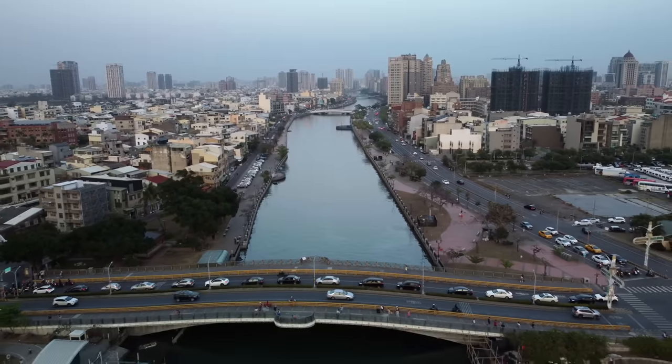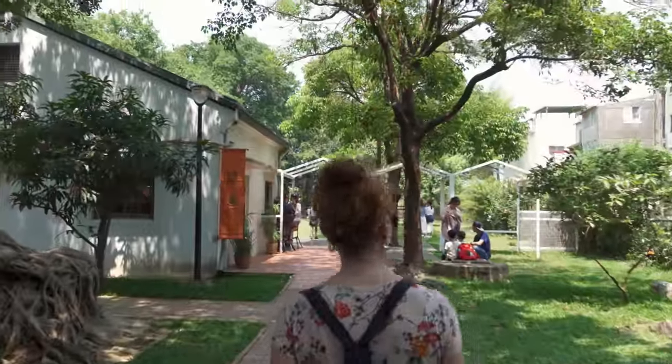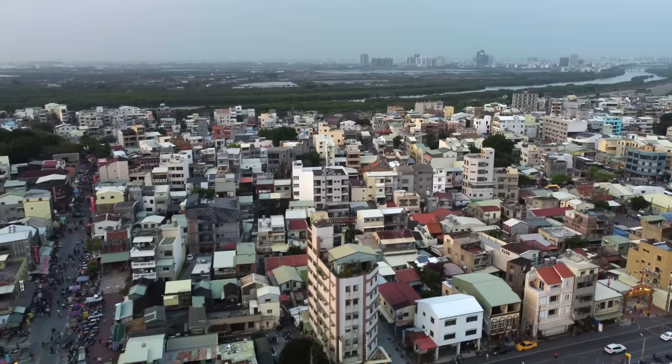Welcome to another beautiful day in Taiwan. Today we are in Tainan, and specifically we decided to start our video in the historic district of Anping. If you're familiar with this area, you might already know where we are from the giant banyan tree behind us — we are at the treehouse.